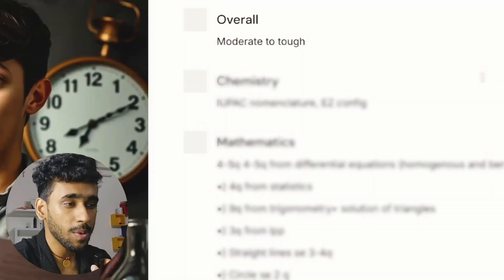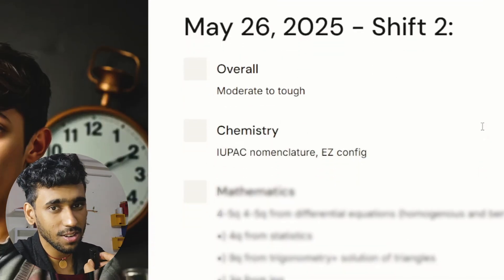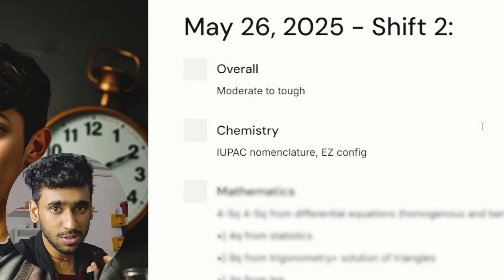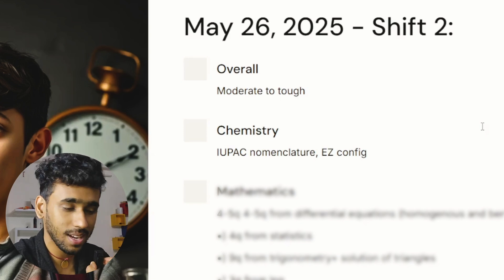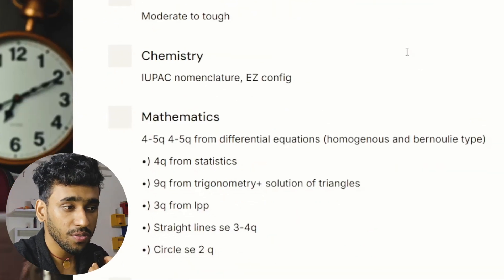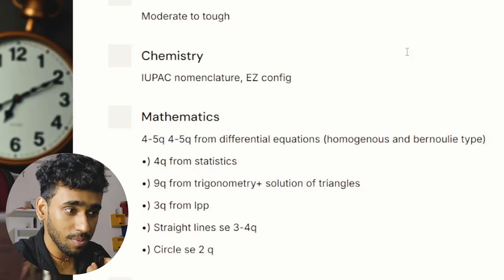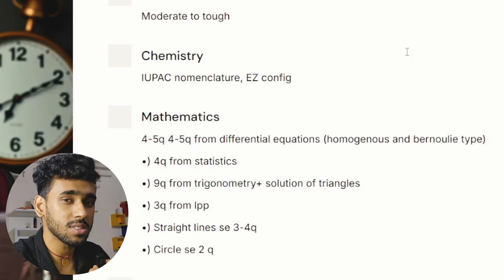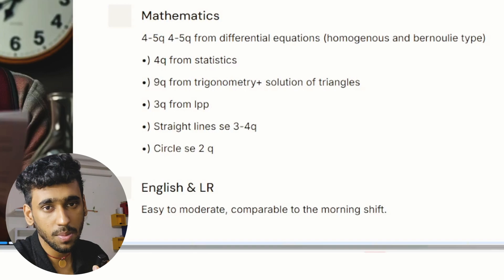The second session of 26th May was different from the rest — the paper was moderate to tough. In chemistry, there was emphasis on IUPAC nomenclature, R/S and Z configurations, and other types of configuration in organic chemistry, with nearly equal weightage in organic and physical chemistry. In mathematics, close to four or five questions came from differential equations of homogeneous and Bernoulli type, four questions from statistics, nine questions spanning trigonometry, inverse trigonometry, and solutions of triangles, plus three to four questions from linear programming and circles.